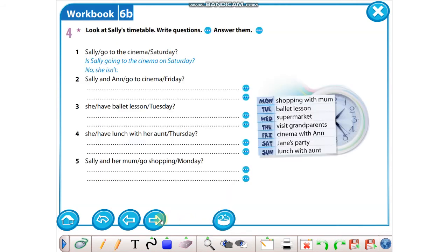Let's go on to part four. Look at Sally's timetable, write questions and answer them. Sally'nin bir zaman çizelgesi varmış burada; soru sorup cevap vereceğiz. Örneğe bakalım: Sally go to the cinema Saturday — kelimeleri kullanarak soru sormuş. Sally olduğu için is ile başlamış: Is Sally going to the cinema on Saturday? Bakın go'nun sonuna -ing koymuş. Bakalım cumartesiye — James' party'ye gidiyormuş, o zaman No, she isn't. İki: Sally and Anne go to cinema Friday — iki kişi olduğu için are ile başlayacağız. Are Sally and Anne going to the cinema on Friday? Bakalım — cinema with Anne dediğine göre, Yes, they are.